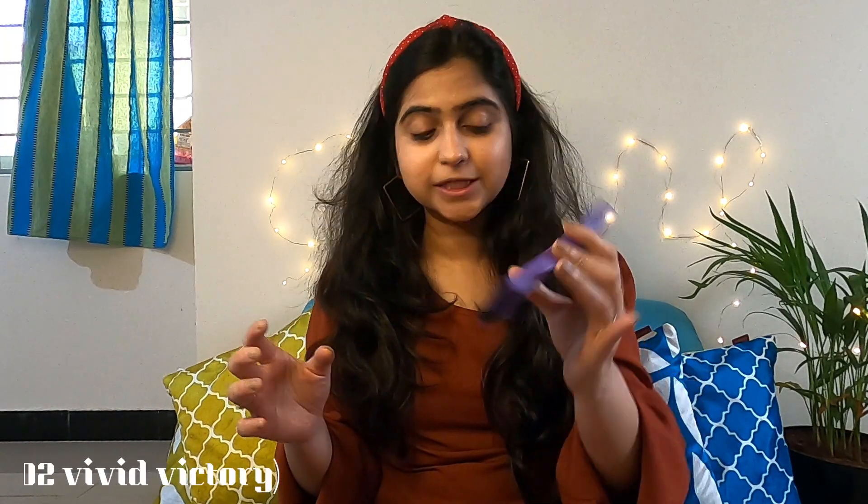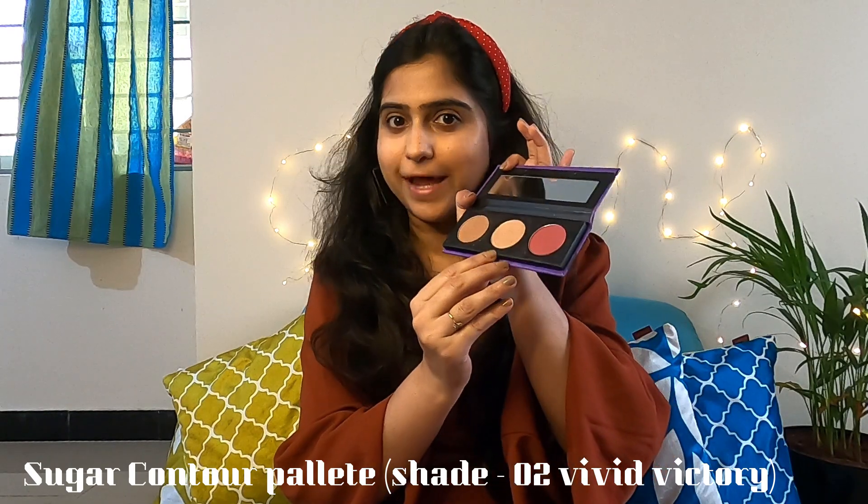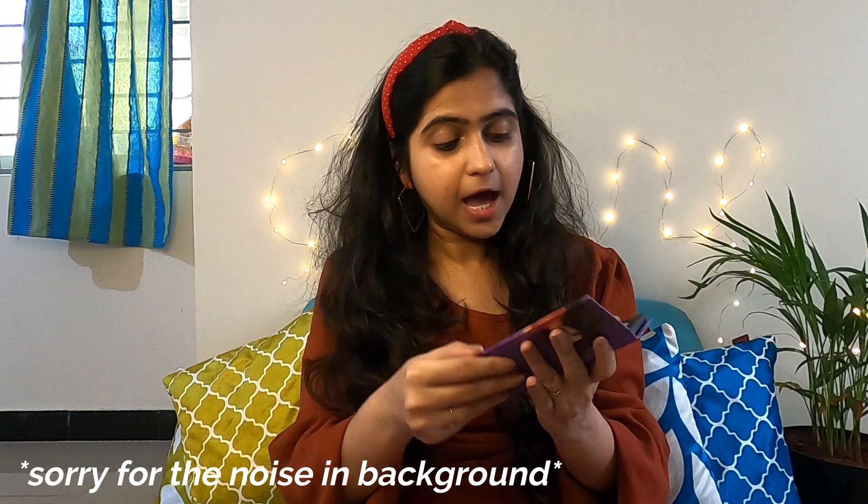The base is complete and set. Now I'd like to give a little structure to my face. For this I have the Sugar contour, highlight, and blush palette with a small mirror — the packaging is really nice. It comes in three to four different shades suitable for all skin tones. I got shade 02 Vivid Victory, which is mostly suitable for lighter skin tones, but there's also another range for deeper skin tones.